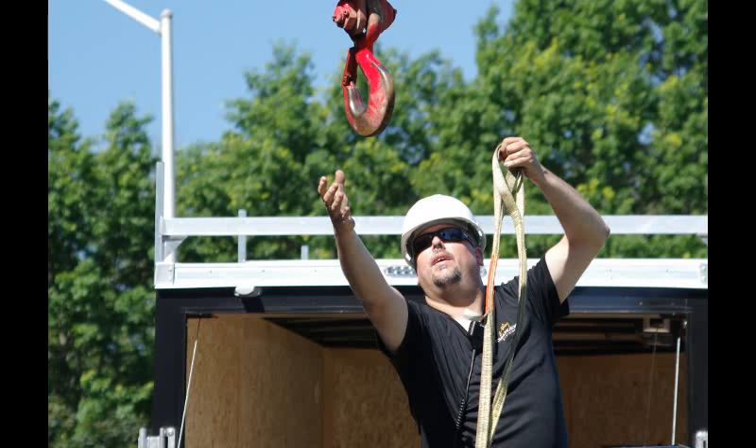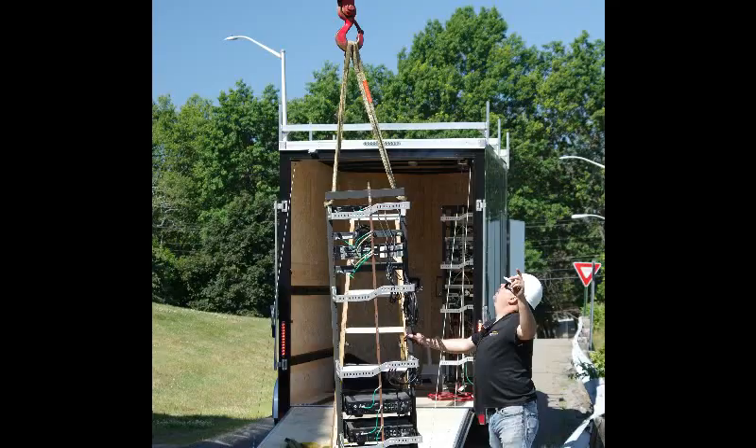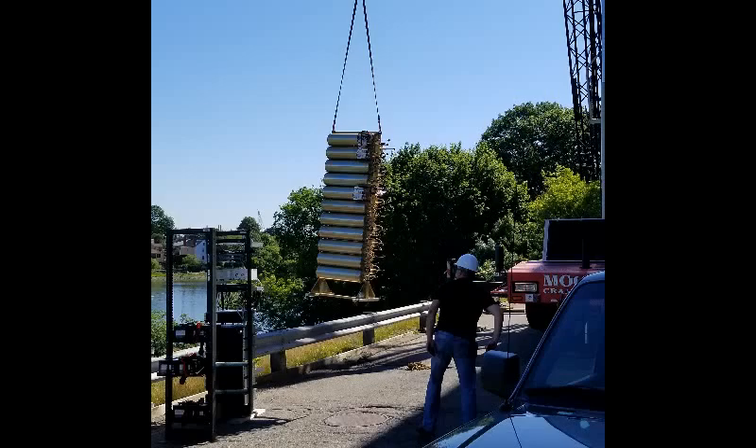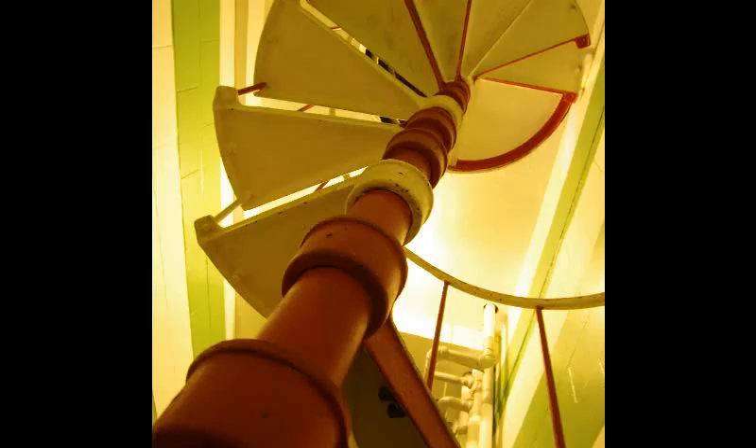Today we got some help from friends at Moore's. We actually lifted the core electronics up to the penthouse on top of the building. This is an old building and the only access between the top floor and the mechanical space where the radio room is, is a small spiral staircase.